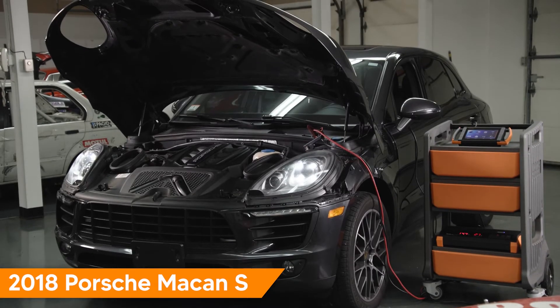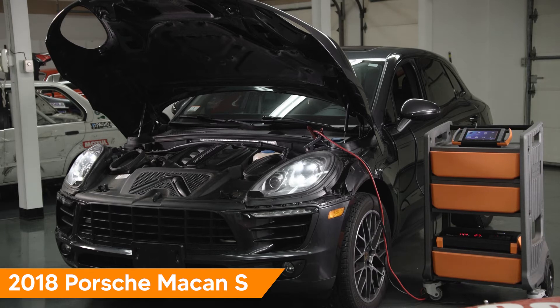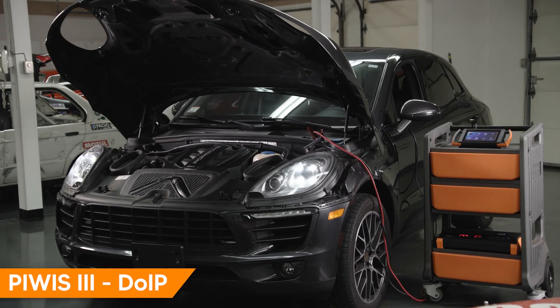For example, this 2018 Porsche Macan S is supported by the latest generation Porsche OE Factory Tester, known as the P-WIS-3.